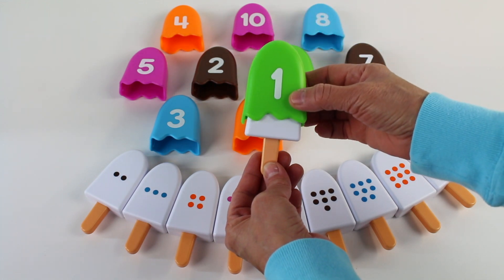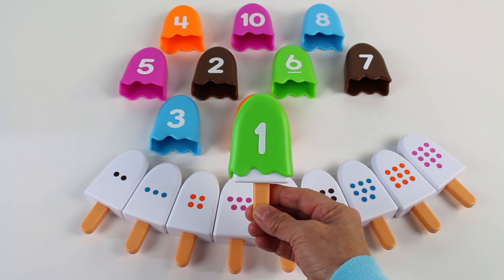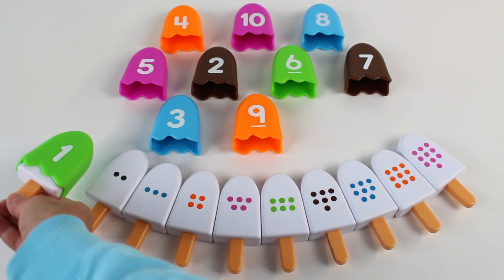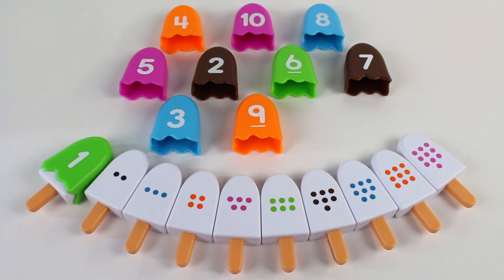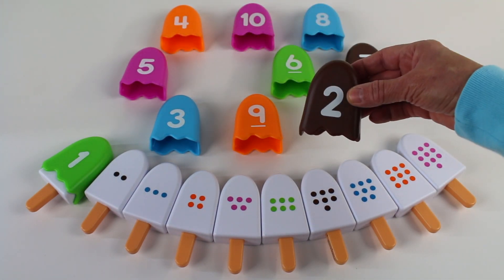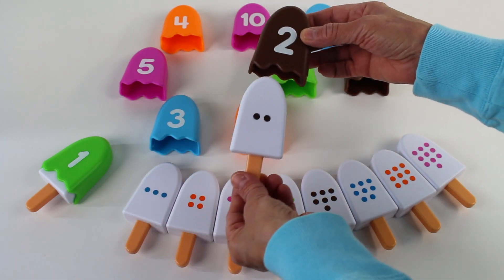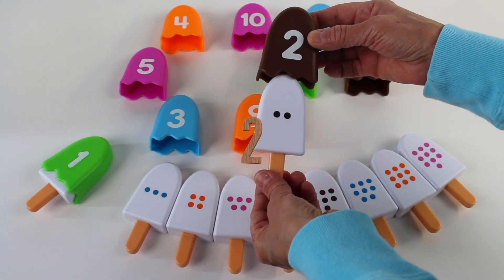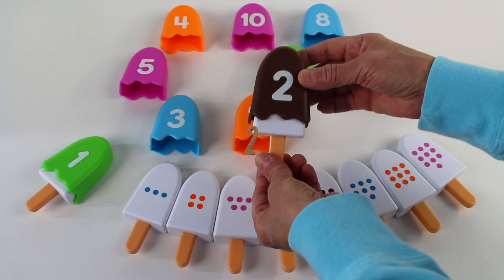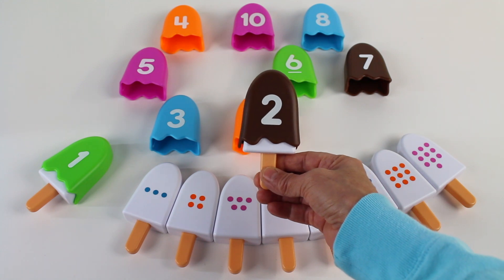Let's see what happens when we cover it. Look, it's the number one! Now let's try to find number two. I found it. It's a brown ice cream. And look, let's put it together. There are two dots and the number two.